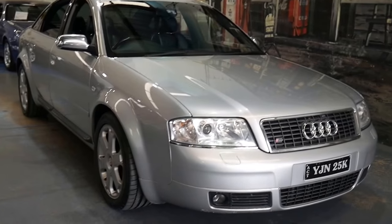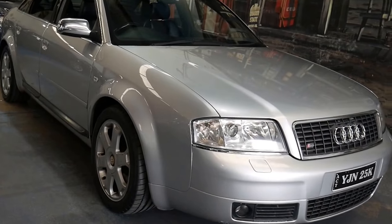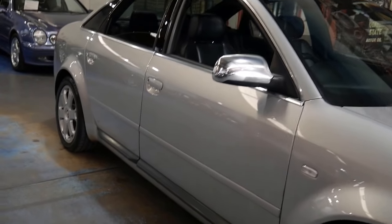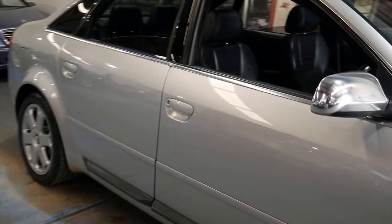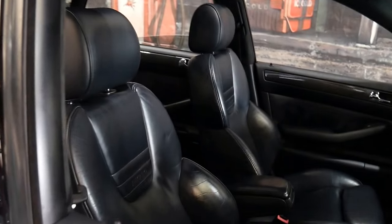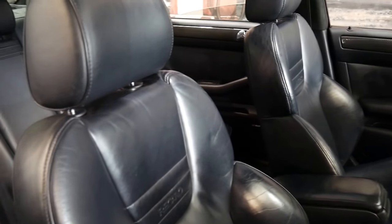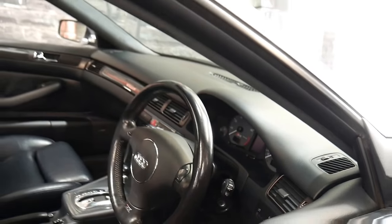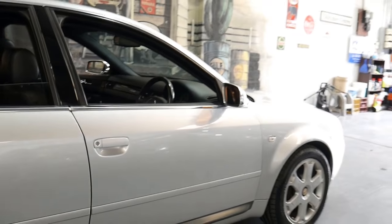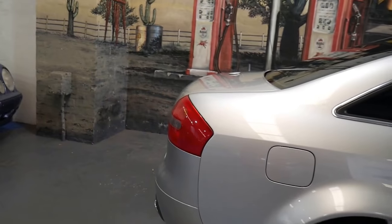Well, happy new year everybody. Today we've got a gorgeous Audi S6 Quattro with the 4.2 litre V8 engine. It's done 160,000 k's, and every single service has been carried out by the Audi dealer in Sydney or in Canberra. This is an absolutely gorgeous car that we actually sold to the gentleman around about three years ago. My name is Richard from the Old Timer Centre in Marrickville, New South Wales, and today I'm here to talk to you about this beautiful Audi Quattro.